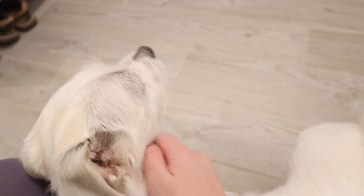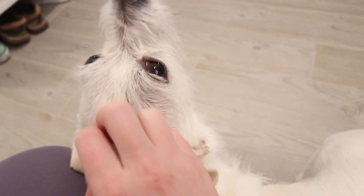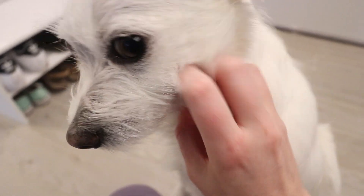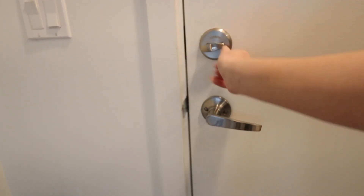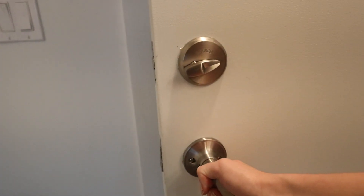We are nearing the end of the tour, but what's a tour without a cameo from Dexter? Alright friends, it was nice to see you — I hope you enjoyed our little tour!